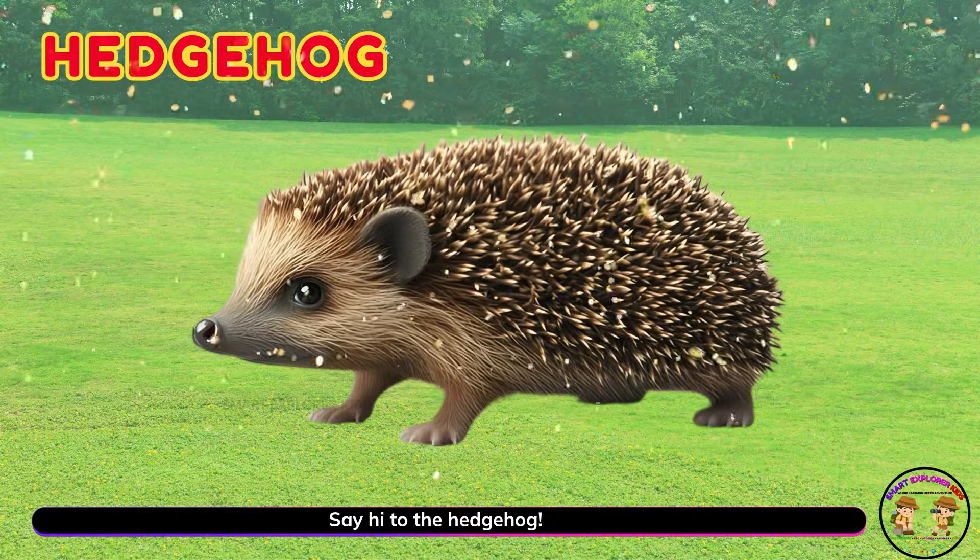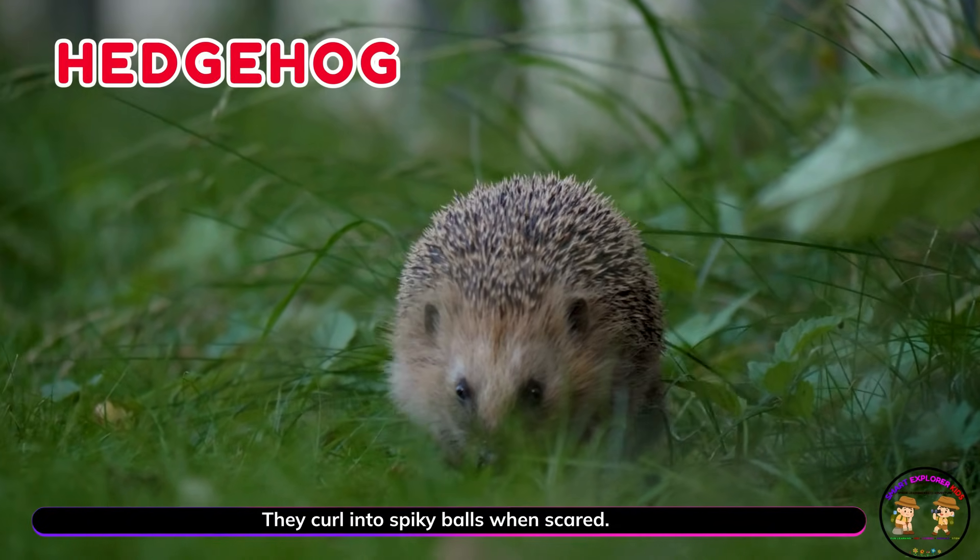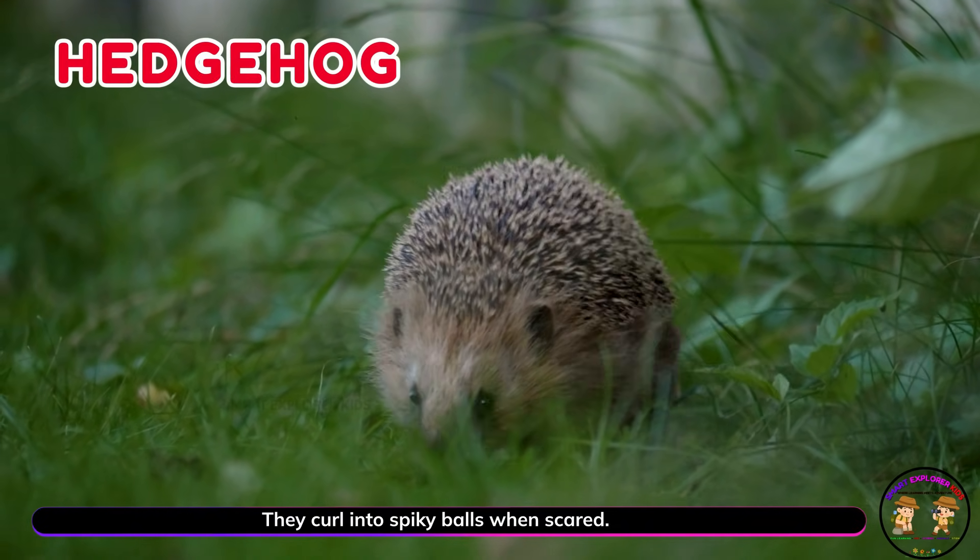Say hi to the hedgehog! Hedgehogs crawl close to the ground. They curl into spiky balls when scared.